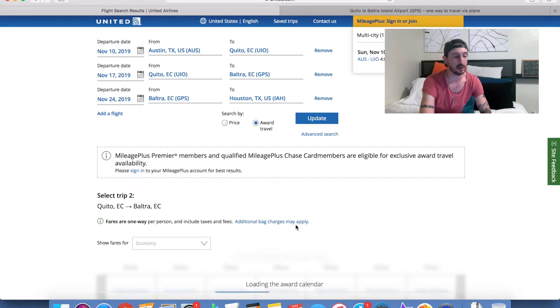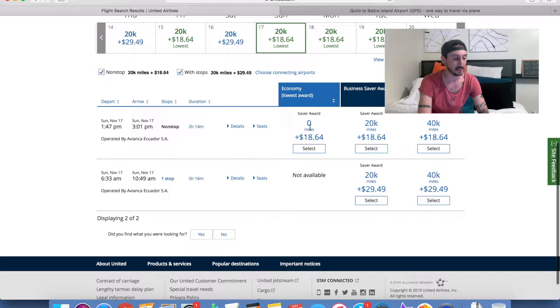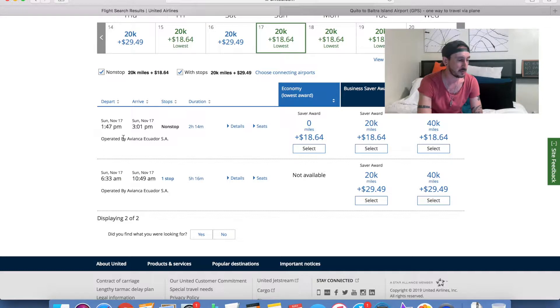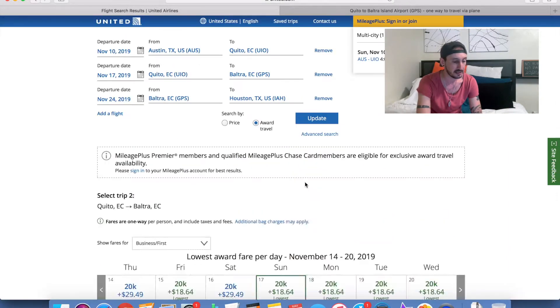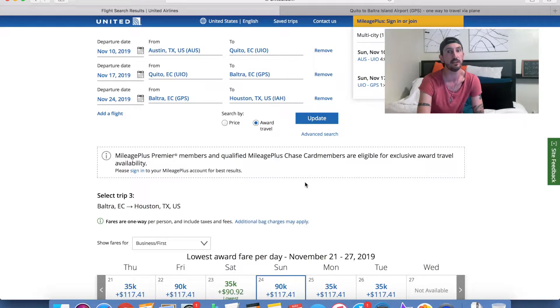So far we've spent 32,000 MileagePlus miles plus about $15. Now the next stop is from Quito to Baltra — and look at this: zero miles and $18 in fees. This is what makes the Excursionist perk work. The second leg, from Quito to the Galapagos, is still within northern South America, so it costs zero miles. By comparison, on RomeToRio.com you can see that the Quito to Baltra Island Airport airfare runs $203 to $299 minimum, and it's operated by Avianca Ecuador. We select zero miles for that leg.